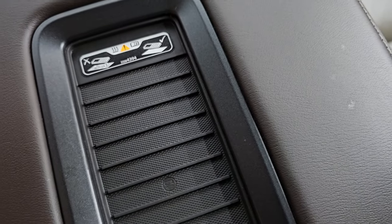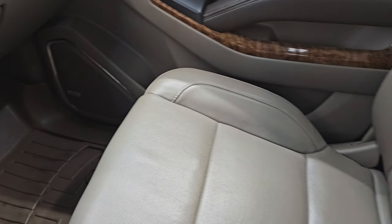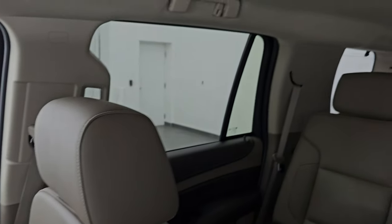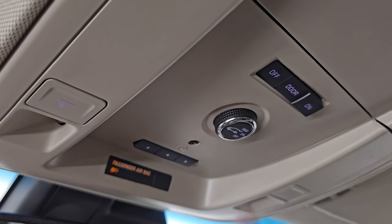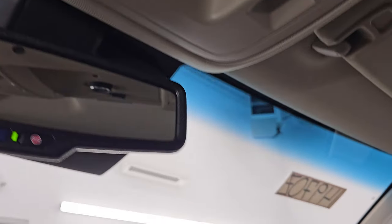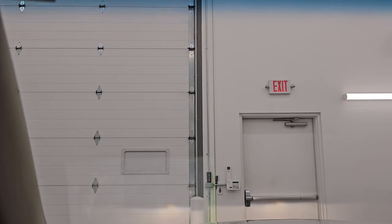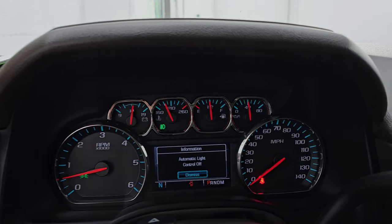This one does have the wireless cell phone charge pad, which is a nice feature. The passenger side floor mat and seat are in excellent condition as well — very, very clean. I don't think this vehicle has ever been smoked in, and the headliner is absolutely perfect. You do get map lights up here, HomeLink buttons for your garage door, security systems and lighting systems, rear gate control, and OnStar and SOS buttons in the mirror. The windshield looks like it's in really nice shape — I didn't see any major chips or cracks.